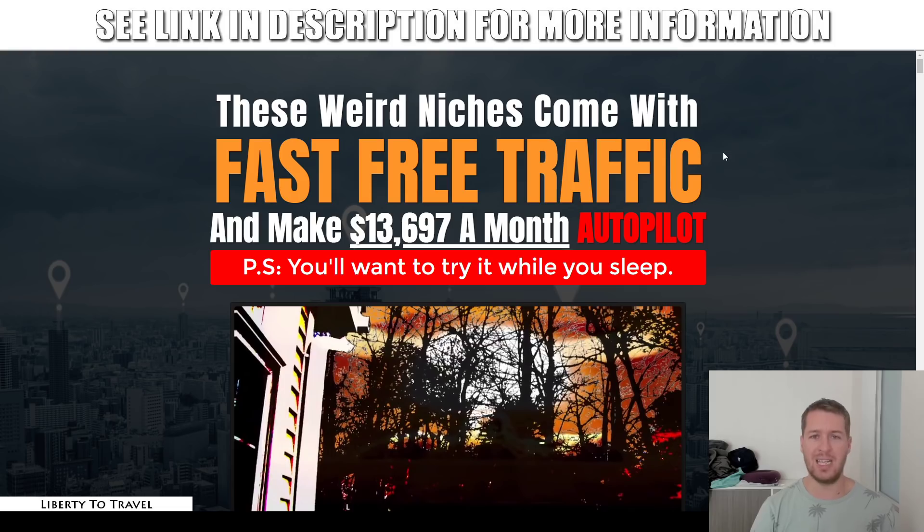The training is very good and very in-depth. This will definitely help you get to your first profitable month in affiliate marketing.